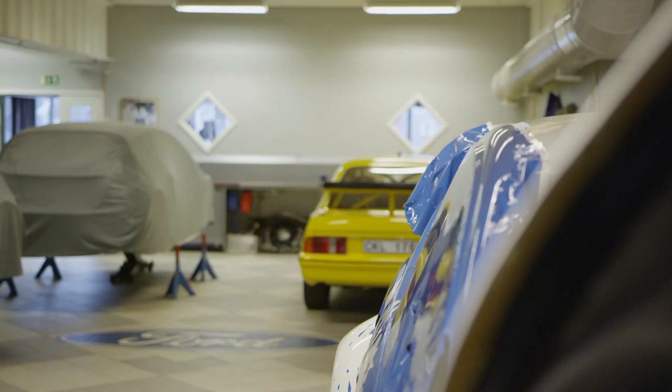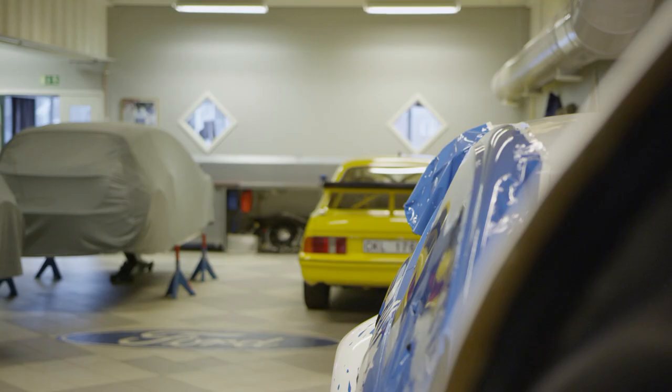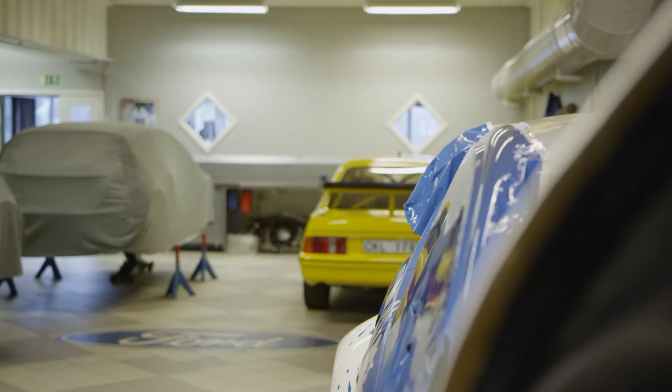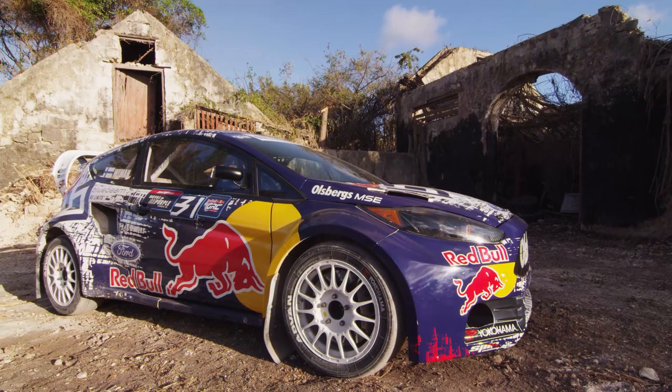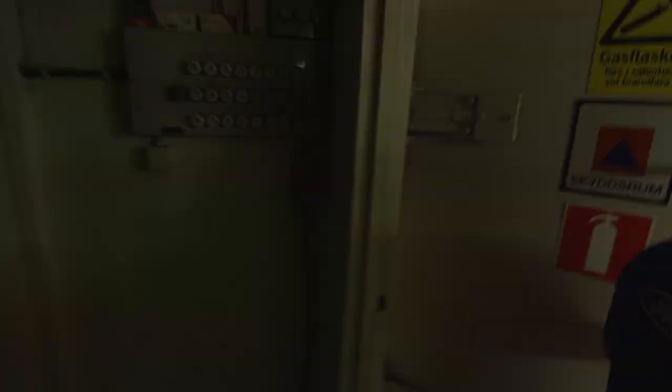Then we go into the workshop and here we rebuild the cars. A lot of guys working here have their own race cars and they really have this in their blood. To build a body like this ready is 400 hours of work, with 70 meters of roll cage in it. We will go downstairs and show exactly how much work it is to build a body like this ready. Let's go down to the cellar.